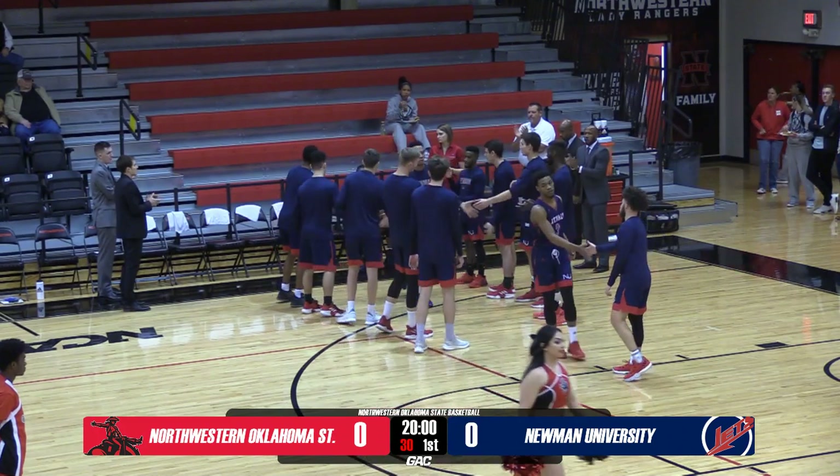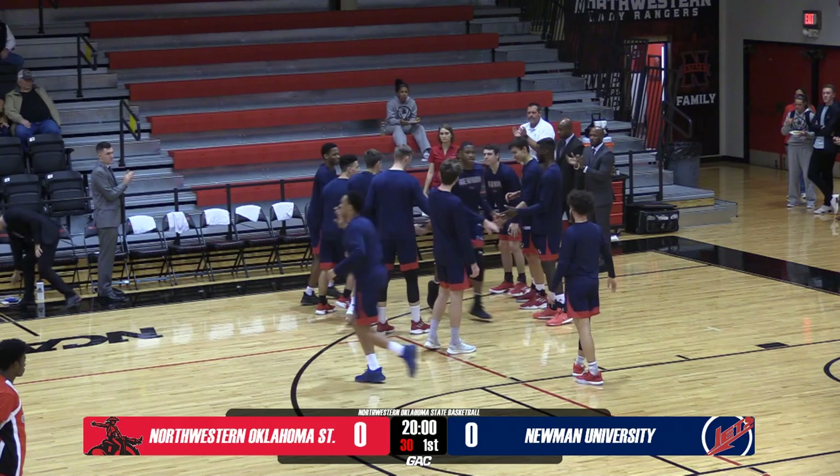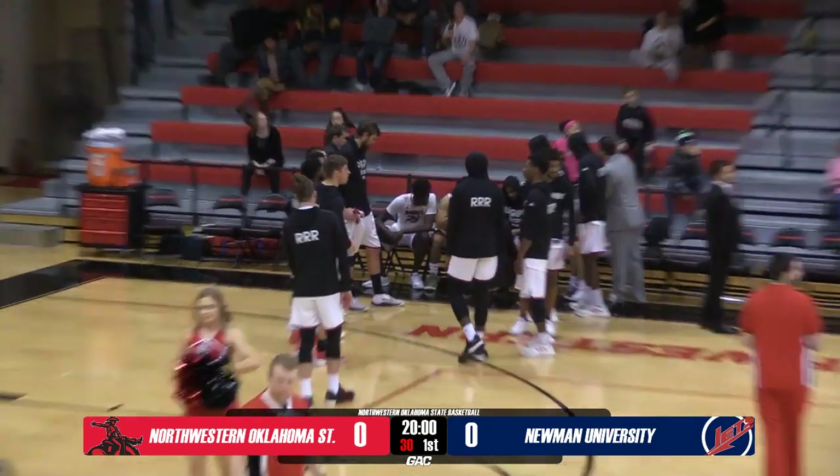Starting lineups are being introduced for both teams. Currently, the visitors from Wichita, Kansas — the Newman Jets, coming in with a record of 5-4, 1-1 in conference play, 4-0 at home, 0-3 away, and 1-1 in neutral site games.